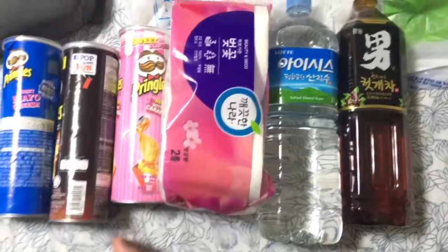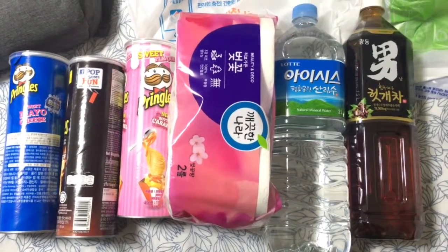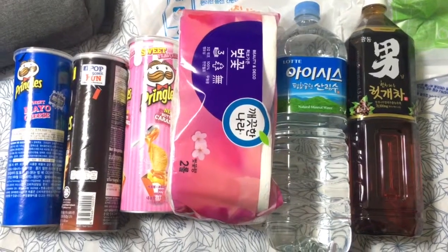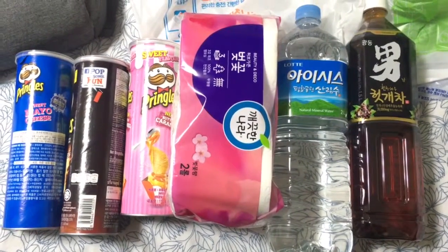So that's some of the stuff that we bought on the first day of our Korea trip. Hope you guys enjoyed this. Do leave a like, comment and subscribe. Take care, have a good day. Bye.